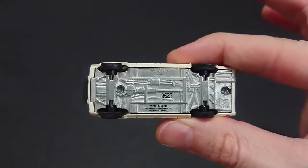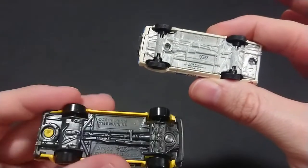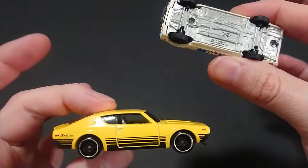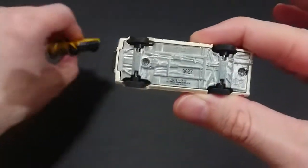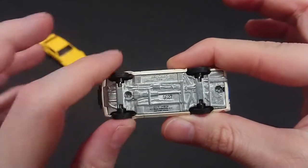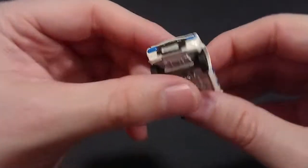Speaking of Greenlight — I have the previous Hot Wheels version here — I think Hot Wheels did a way better job with their underside on this one, which is a basic, compared to this Greenlight, which is not a basic. The wheels are the skinny type, not the usual wider Greenlight tires.